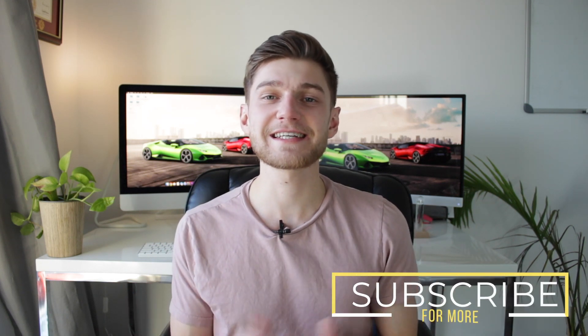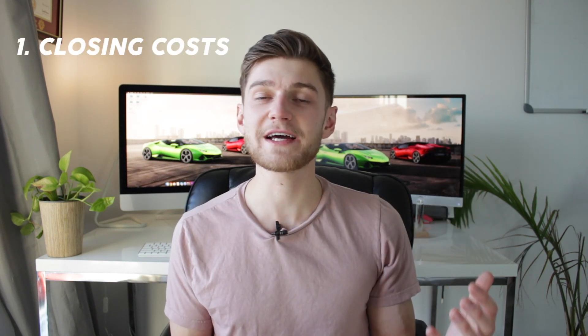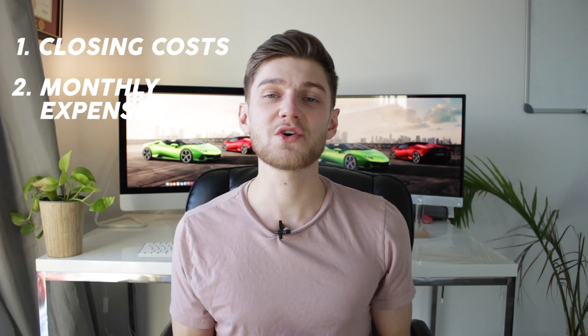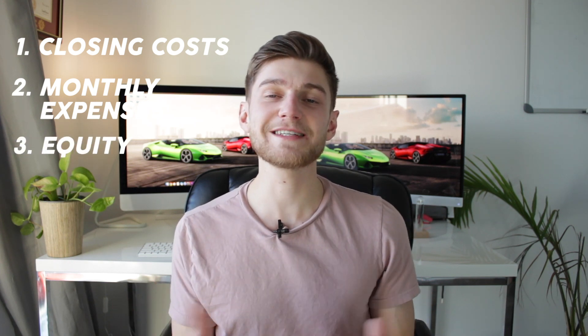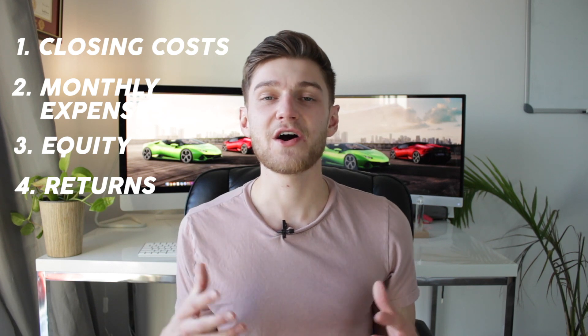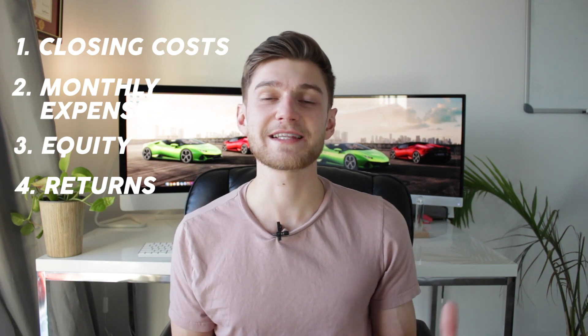Now that we're back in the office and we've taken a look at the outside of the property as well as some photos of the inside, I want to dive into the actual numbers. I purchased the duplex to explain why and what my plans are for the coming years in terms of returns. We're going to cover the closing costs, the monthly running expenses like mortgage and insurance, the equity being built up on a yearly basis, and the returns I'm expecting in year one and two — to show what you can accomplish by investing in real estate and house hacking.